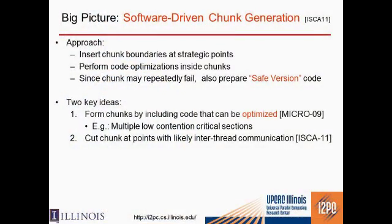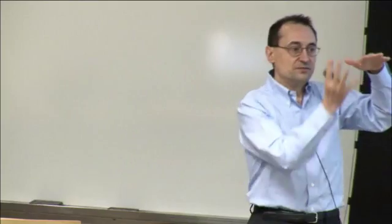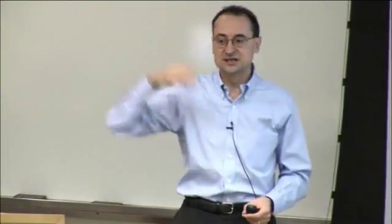The big picture of how to generate code for a blocked architecture is simple. You need some software entity — compiler, profiler, whatever — to insert chunk boundaries at strategic points in the code, then perform aggressive optimizations between those boundaries, knowing the hardware will guarantee atomic execution. Since a chunk may repeatedly fail because somebody keeps messing with your state, you need a safe version of the same chunk, so that if you fail n times, you can execute the plain code with locks.